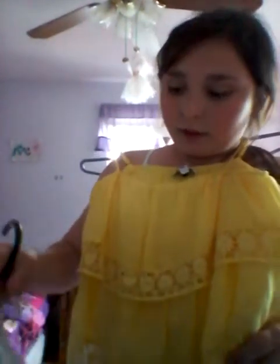And then I got this little shirt. Two of these are from Walmart and then two are from JCPenney's. And then this one I think is from Forever 21.